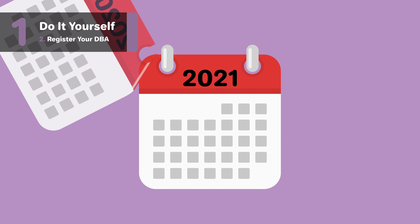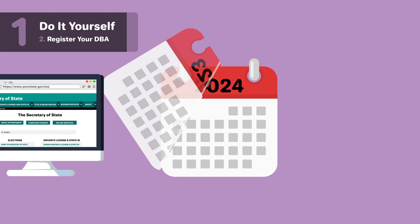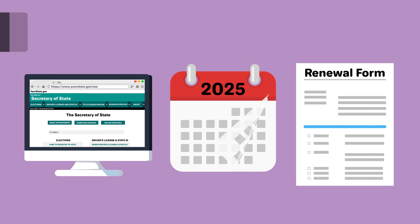Keep in mind that your Georgia DBA needs to be renewed every five years. You can either renew online or complete the business name renewal form.